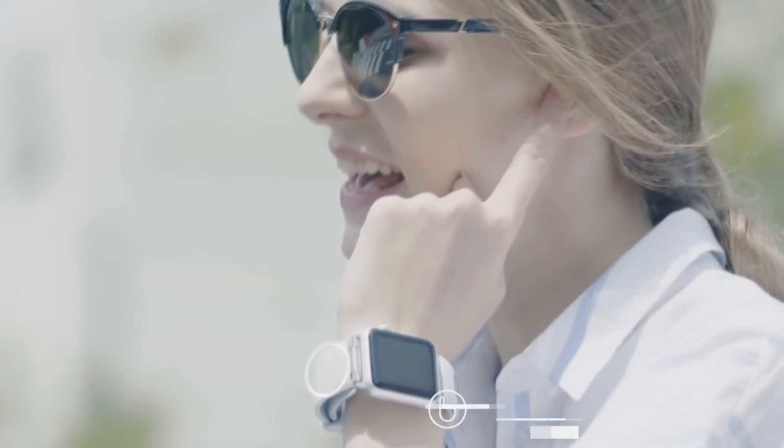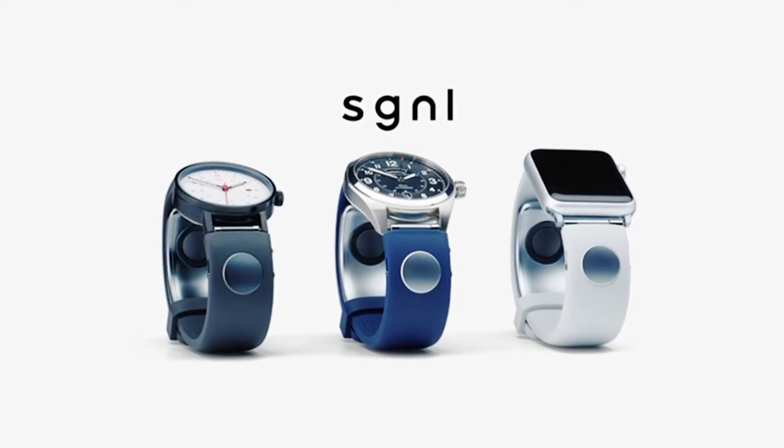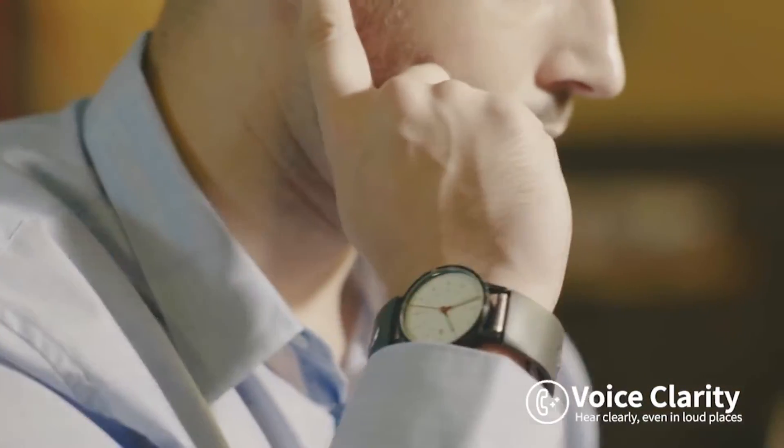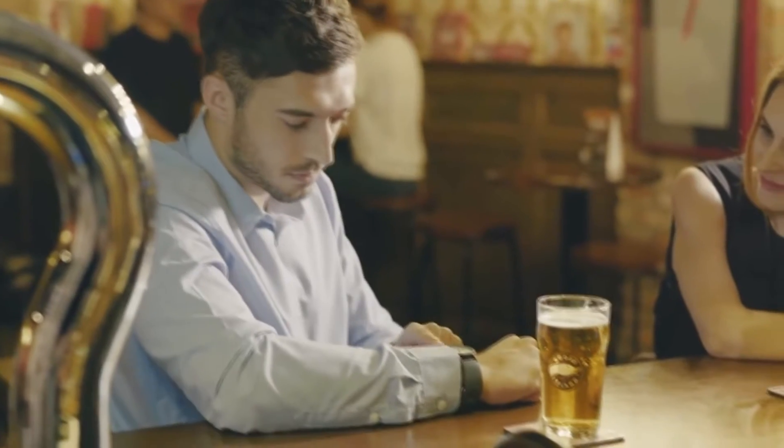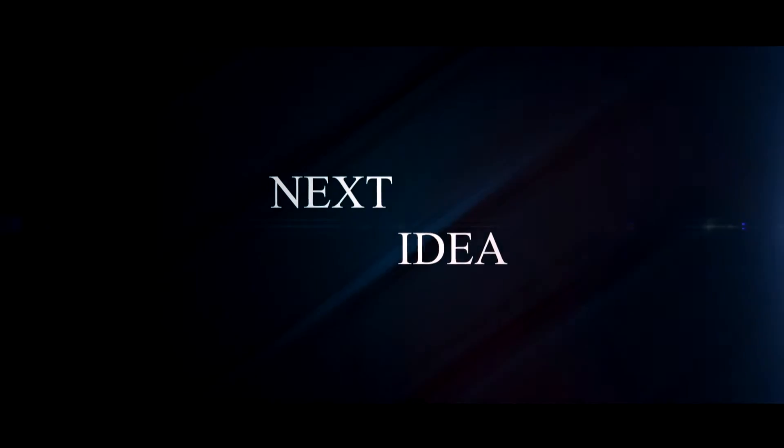Hello there! In this episode you will learn how to make calls with your fingertip, literally. Feel free to comment and share your thoughts about this invention, and of course press thumbs up if you liked this idea. Subscribe to our channel to follow the latest inventions in the world of high tech. You're watching Next Idea.